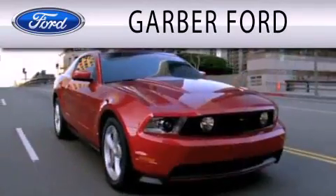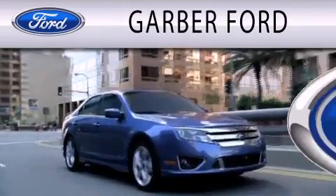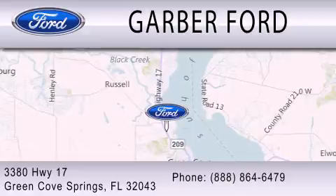Garver Ford is dedicated to doing everything possible to ensure that the experience you have selecting your next vehicle is as pleasant as possible. We are located at 3380 Highway 17 in Green Cove Springs.